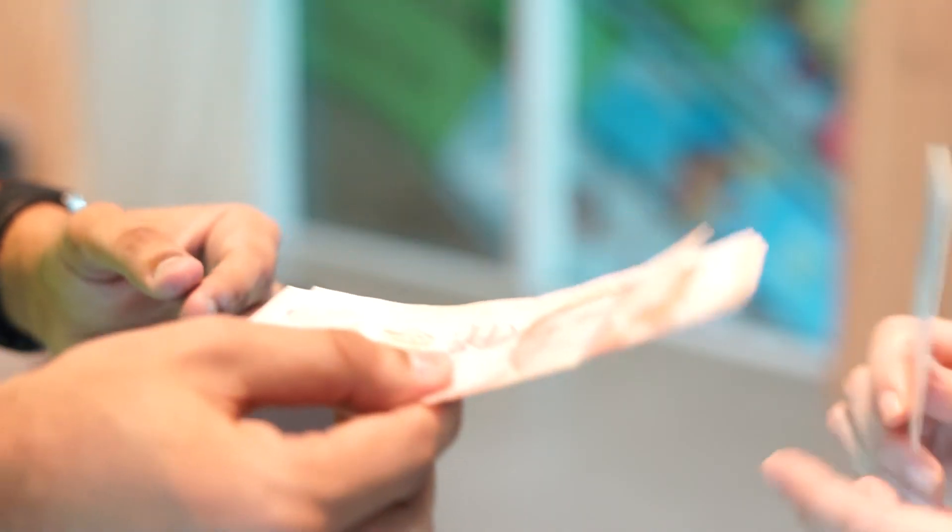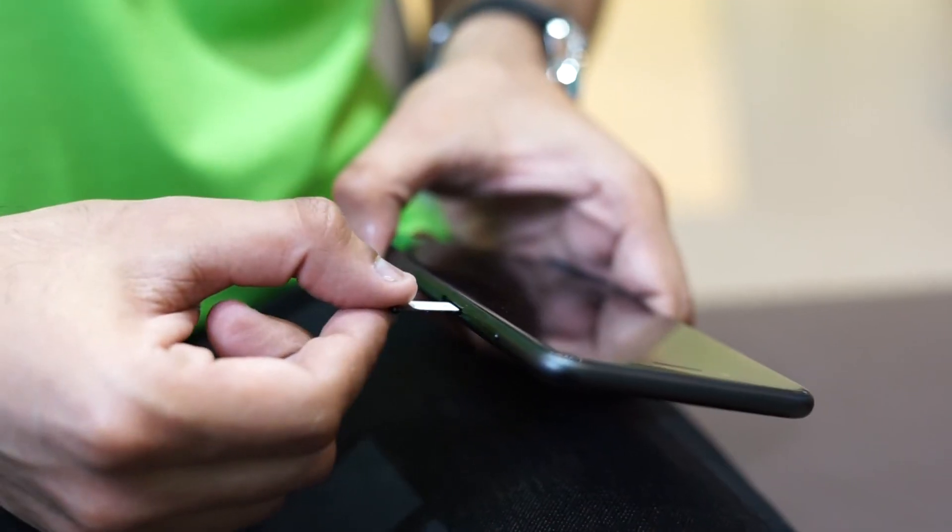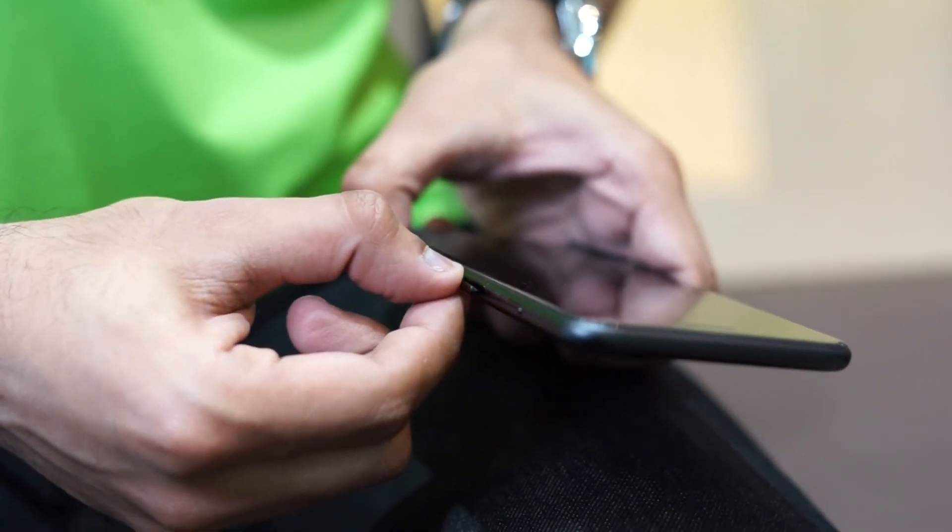Next, make a police report of your lost phone for future verification. Lastly, head down to any of our Starhub official stores to purchase a replacement SIM card. After that, just insert your replacement SIM card into another phone and you'll once again be contactable.